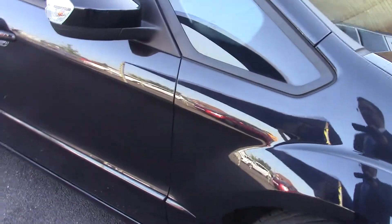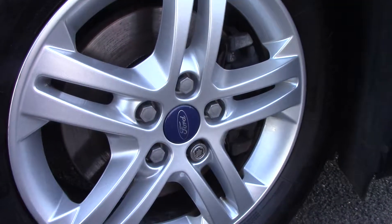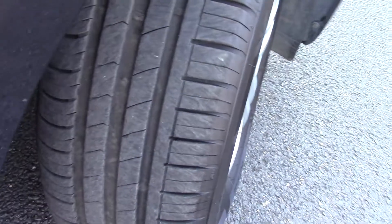This vehicle has had one private owner. Down here we can get a look at the alloy wheels, and compared to a new tyre which is 8mm, these are 6mm on the front and 5mm on the rear.